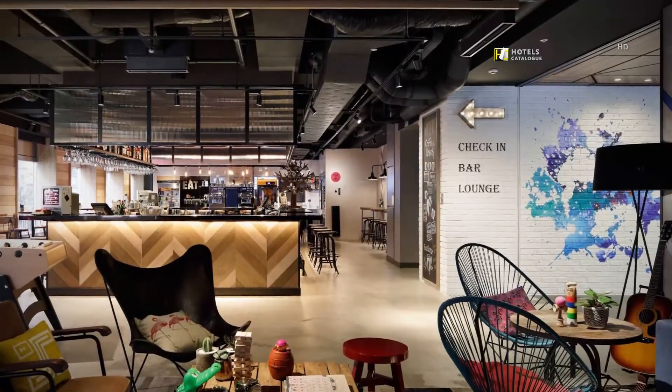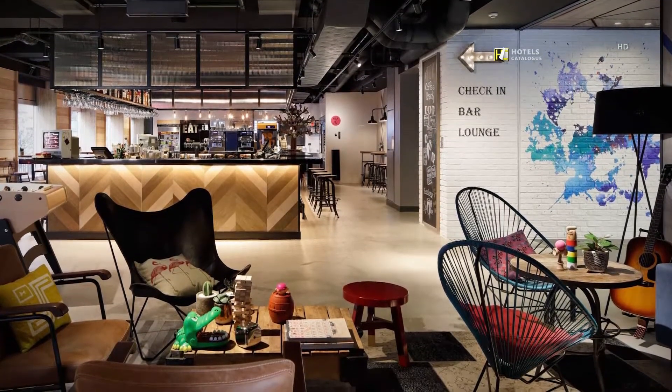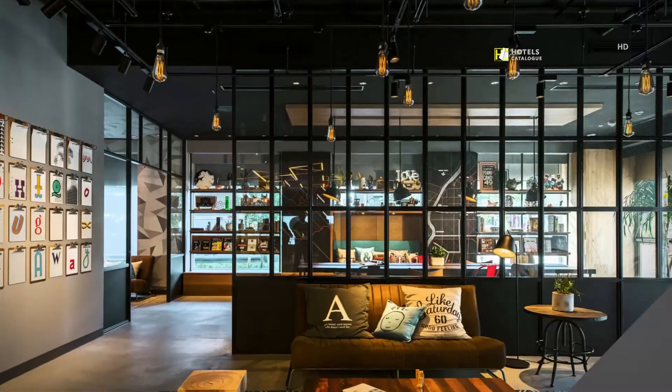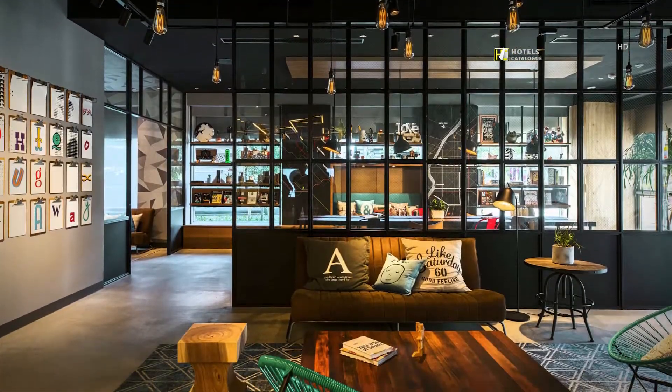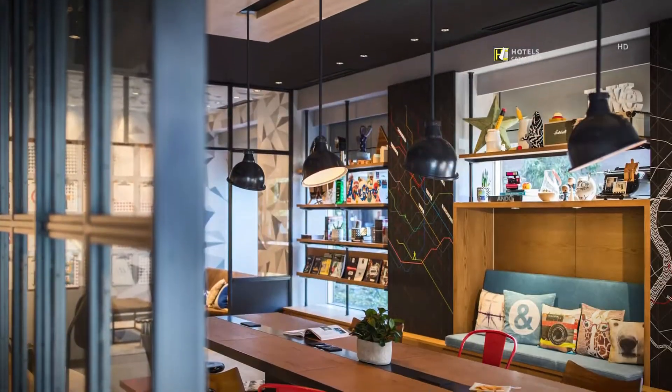We redefine your expectation of a hotel lobby. Check-in at the bar counter is the Moxie style. Drink, eat, mingle. Whether you're staying for the night or here for a drink, Moxie is your place to play.